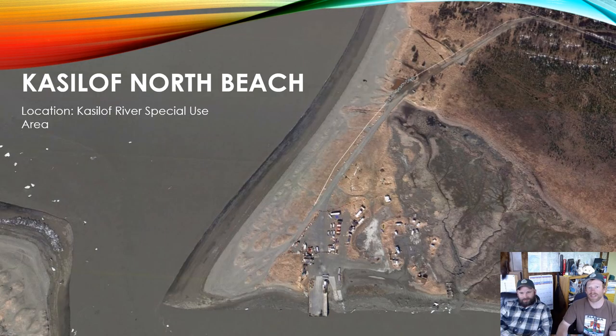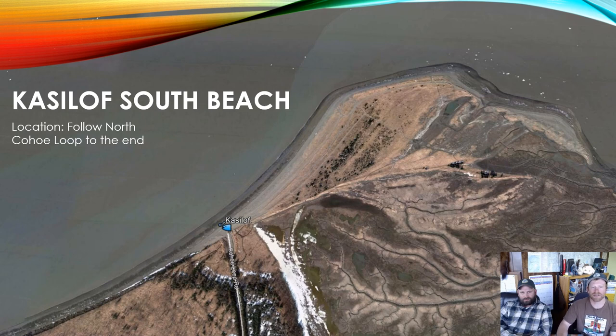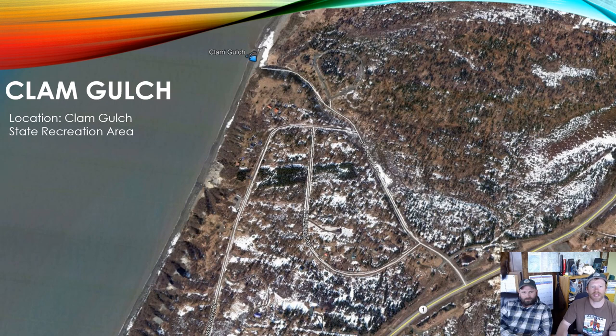To access Kisilov North Beach, drive south on Kalifornsky Beach Road from Kenai for about 20 minutes, turn right onto Kisilov Beach Stub, and follow to the beach — watch for brown access signs along the road. For Kisilov South Beach, from Soldotna drive south on the Sterling Highway and turn right onto North Coho Loop, following it to the Kenai Kisilov River State Recreation Site. For Clam Gulch, from Soldotna drive south on the Sterling Highway to mile post 117.5 and turn right onto Clam Gulch Road down a steep hill — a 4x4 vehicle may be required. On the bluff before the beach there is a state recreation area with campsites, toilets, water, and picnic shelters.